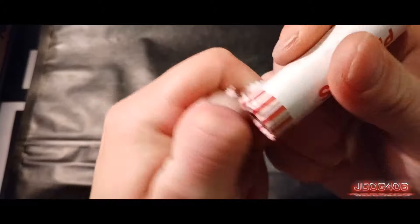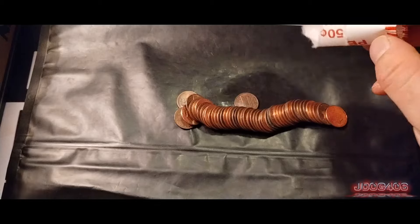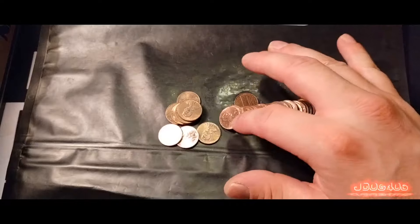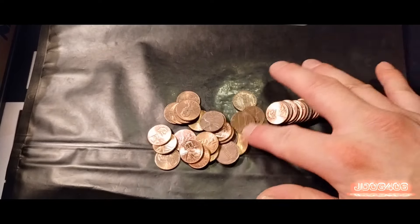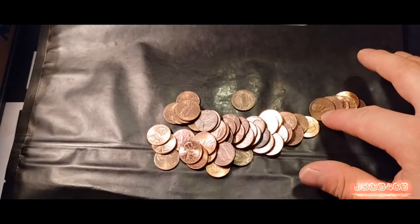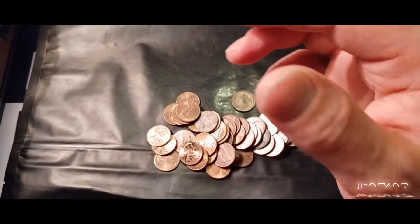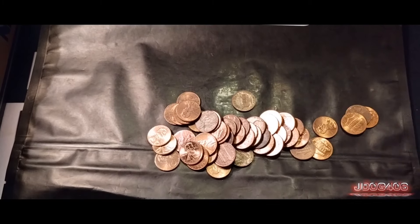Moving on to this next roll right here, hopefully we can get something. It has been a couple of rolls since we found that 58 Denver. We do have a find right here — it is a 1959 Denver. No mule back, but still a fairly nice find. Moving on to the next roll.